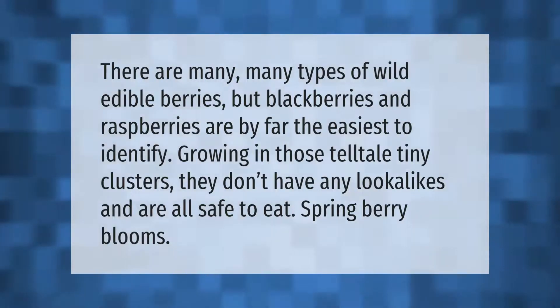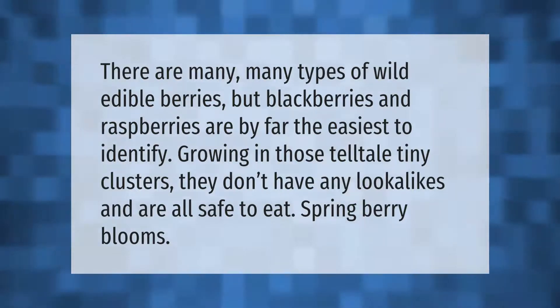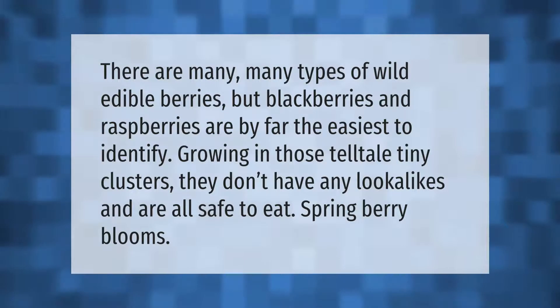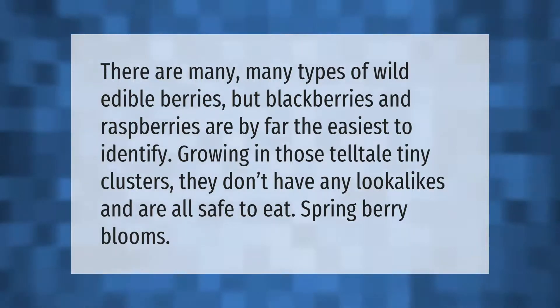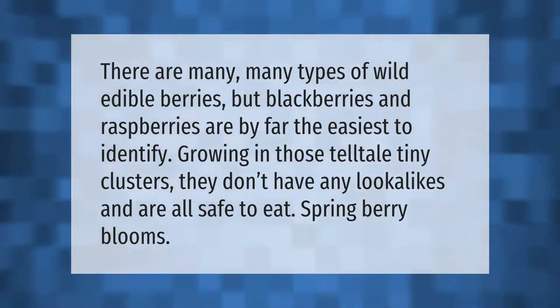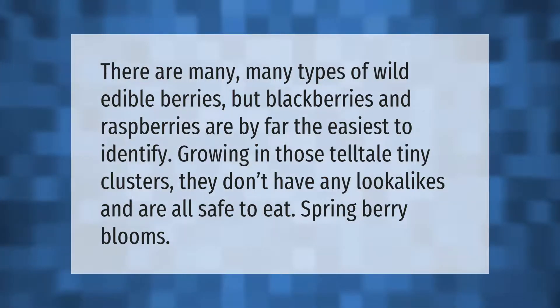There are many types of wild edible berries, but blackberries and raspberries are by far the easiest to identify. Growing in those telltale tiny clusters, they don't have any lookalikes and are all safe to eat.